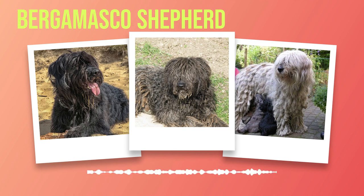Subscribe to our channel for more exciting content on different dog breeds and stay connected with our community of passionate dog lovers.